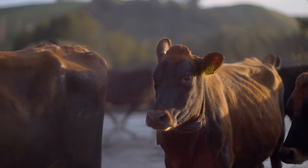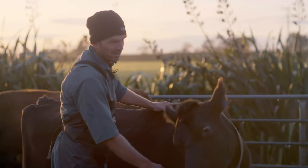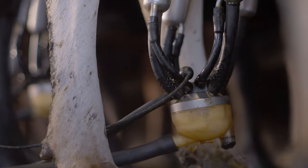We stopped looking at the heat detection quite as close as we had been, and then we had a lot of cows come out lame. It wasn't until then that we really discovered that we could use CowTrack to pull our lame cows out a couple of days before we were pulling them out previously. In terms of an animal health thing, it's really beneficial.